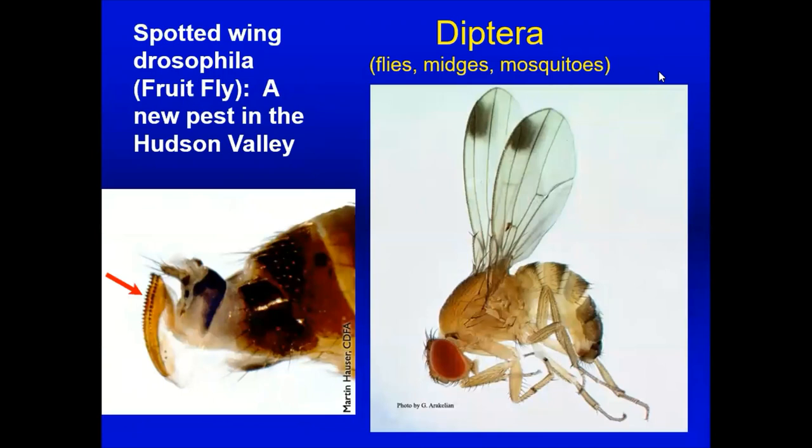The spotted wing drosophila (spotted wing fruit fly) is primarily a problem for people growing berries — strawberries, blueberries, raspberries. If your soft fruit crops are rotting early, disintegrating, or becoming mushy when you pick them, you might have this pest. It moved into our area just a few years ago and causes a lot of damage, making holes in berries and depositing eggs as they develop. Our fruit growers have had a lot of trouble with this, and it's been a big issue in the Hudson Valley.